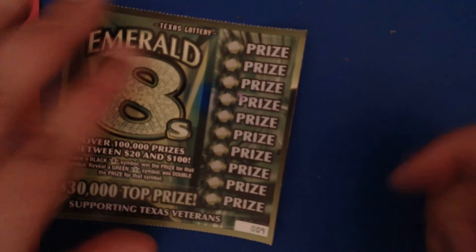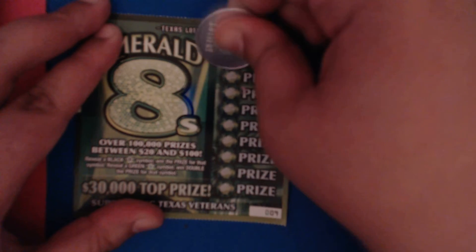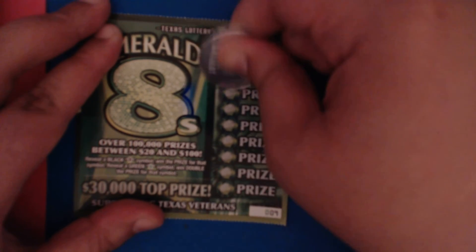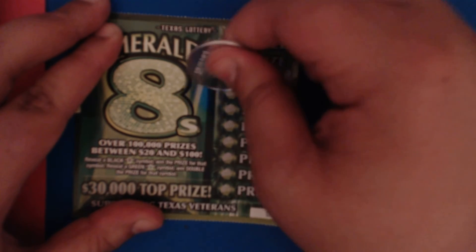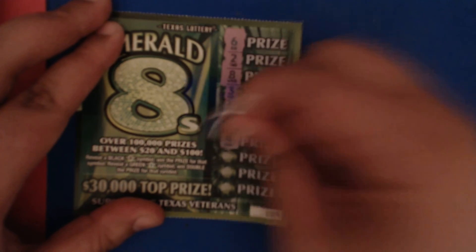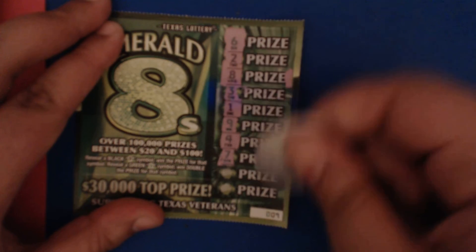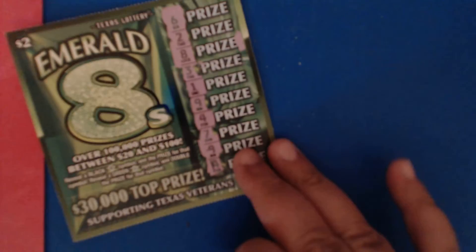One more ticket to go — ticket number nine. We got a six, a two, an eight — winner winner, yay, that's awesome! Let's see if we can find any more: a three, a one, a nine, a four, seven, a nine, and last spot is a four. Single match.